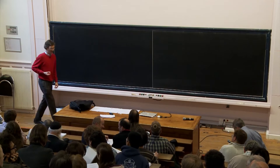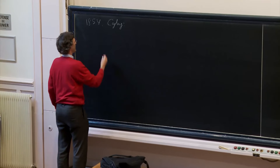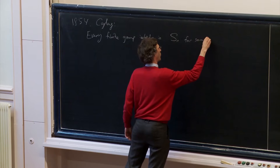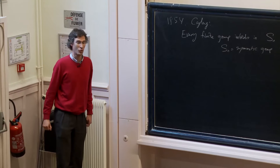Thank you Daniel, thank you for the invitation to speak here. I'm going to give a very old-fashioned talk with old-fashioned chalk, and I'll start also by a very old-fashioned result from 1854: a famous theorem by Cayley which says that every finite group embeds in S_n, the symmetric group for some n, being two-generated. It's not very difficult to prove this result; I'm not going to reprove it.